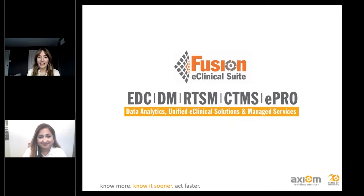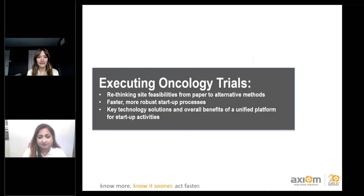We're currently celebrating Axiom's 20th anniversary, providing services for EDC, data management, RTSM including CTM tracking, randomization, cohort management, TTMS features, ePro, and a lot of managed services. Today we're going to focus on executing oncology trials.